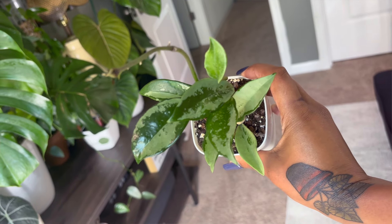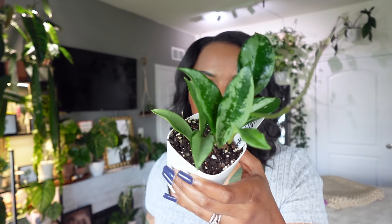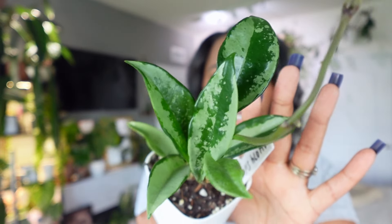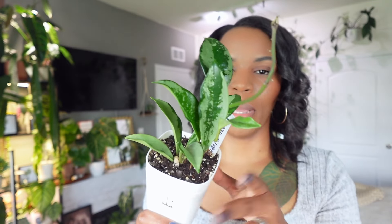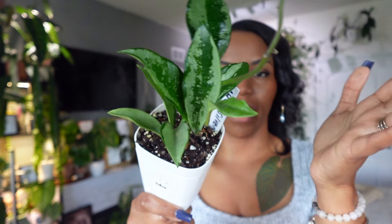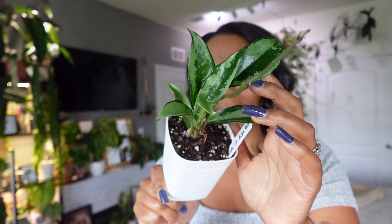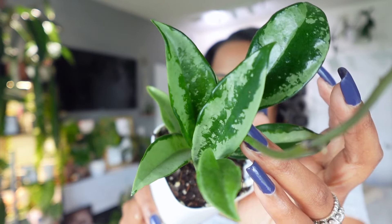I looked this plant up on social media and it did not disappoint — everybody's looked phenomenal. I didn't see one that made me feel like I might lose some of that silver. Does anybody have this? Because I want to know if it's a fast grower and if the silver remains stable even if you don't have it directly under a grow light. With this Hoya, I don't even care if it flowers. The only thing I'm obsessed with on this plant is the leaf. I'm really looking forward to what this one's going to do.